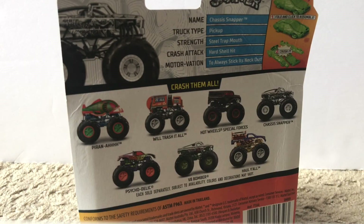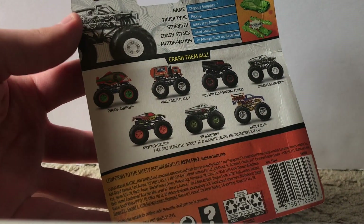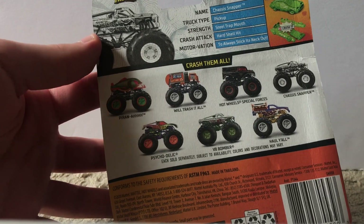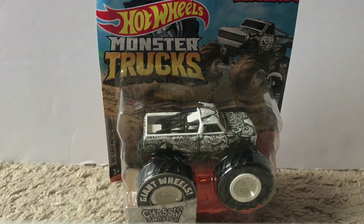The next truck is from the original case — the same one that had Will Trash It All and HWSF. I already have Psychedelic and V8 Bomber, so it's either Piranha, the black and white Chassis Snapper, or Haul Y'all. You can see it right there on the back of the packaging — it is the black and white Chassis Snapper. That's the second one Hot Wheels has come out with; of course there's the original and now this one, which is part of the black and white series. I think the black and white series is an interesting concept, and it's pretty cool.